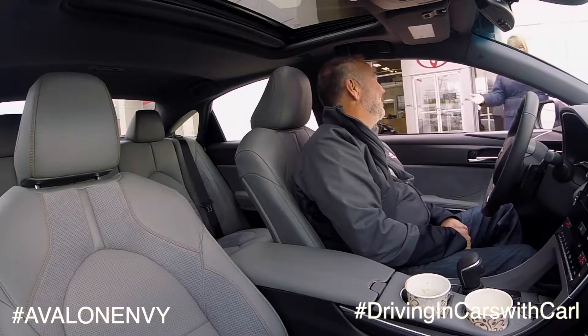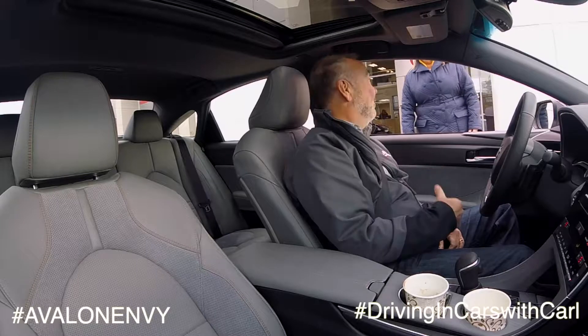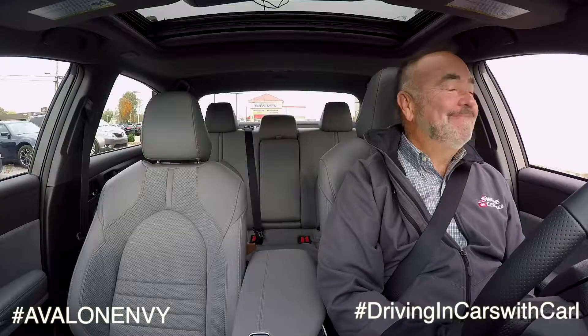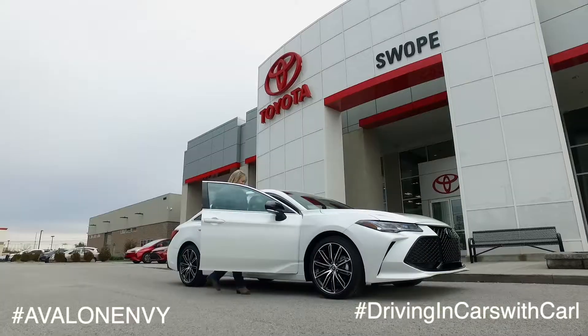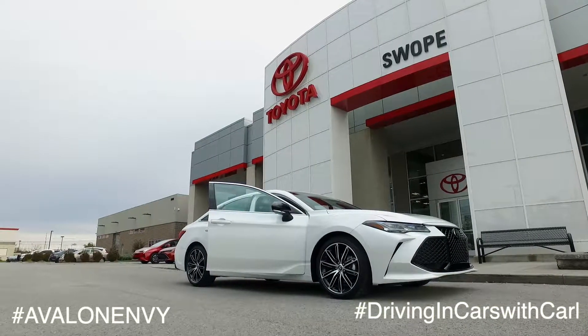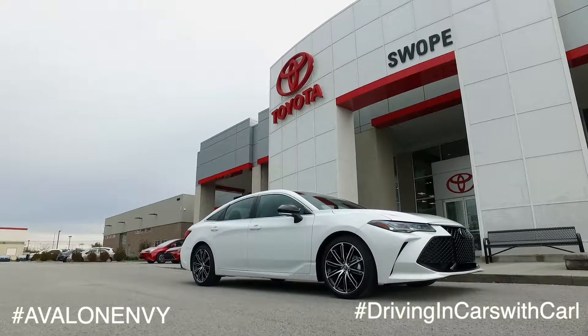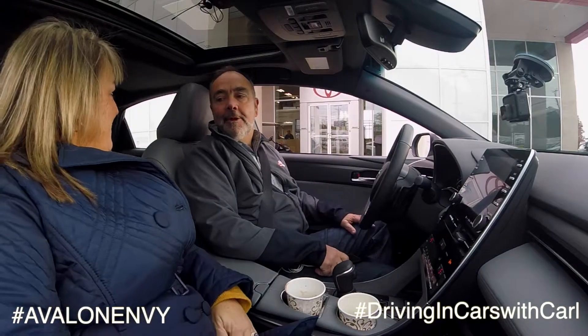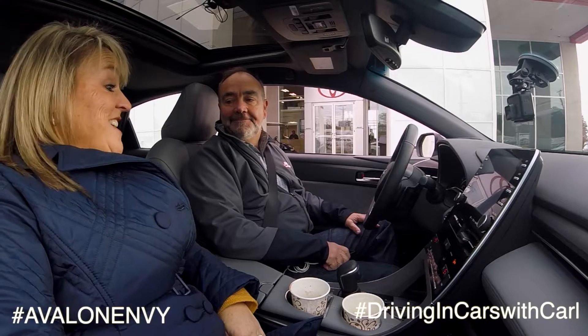Hey Jana. Hey. It's kind of cold out there. Hop in my Avalon. The seats are warm, and we'll go out to the sports park. Sounds like a great idea. This is a soccer mom's dream. I think so. It's got plenty of room for soccer kids, plenty of room in the trunk for soccer balls. What do you think? It's very nice.